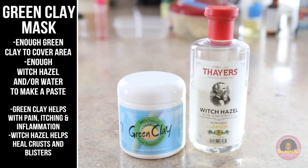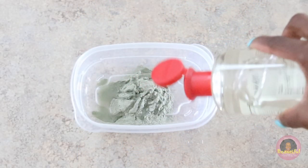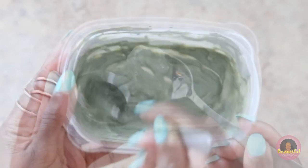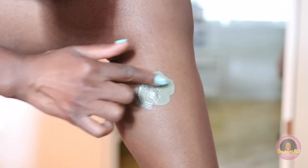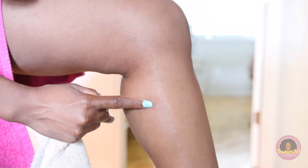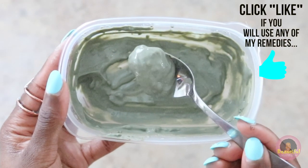The next thing I love to do as a spot treatment is a green clay mask. You just need enough green clay to cover the area you're treating, plus enough witch hazel and water to make a paste. Green clay seems to help me with pain, itching, and the hotness you feel when your skin gets inflamed, while witch hazel helps with crust and blisters. I use about a tablespoon of green clay, add witch hazel, then mix in water or more witch hazel as needed to make a thick paste. I find my target area, apply the clay, and allow it to dry for about 10 to 20 minutes, then wipe it off with cool water. Any leftover paste can be stored in an airtight container and rehydrated with witch hazel and water.